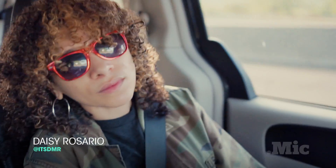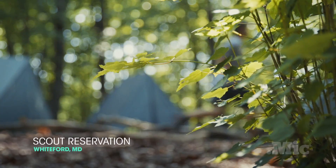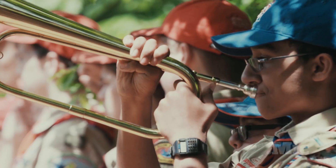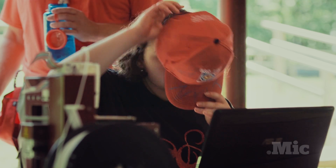I'm Daisy Rosario. I'm on a mission to find tomorrow. But today, my journey leads me to a scout retreat. Here in Maryland, an unlikely group of boys and girls are helping make affordable prosthetic devices a reality.